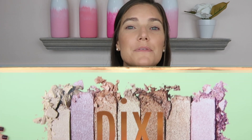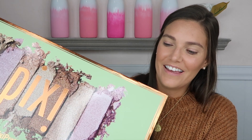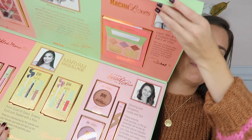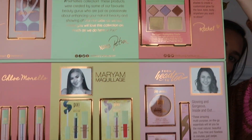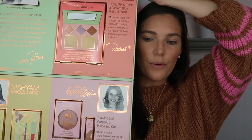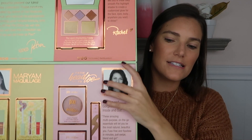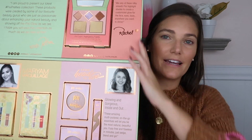All right, let's get into it. There is no way to hold this and not just show you guys. So today I'm going to open up this box that Pixie sent over. This is what the box looks like and there are five different influencers who have products in here. So I'm going to take out all of these little boxes out of their compartments so that it's easier for me to manage, because this is gigantic.